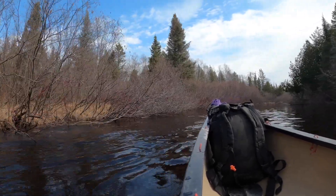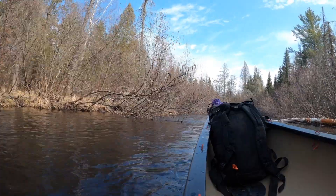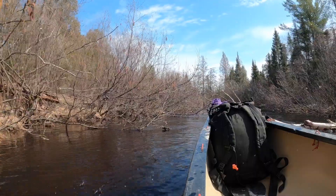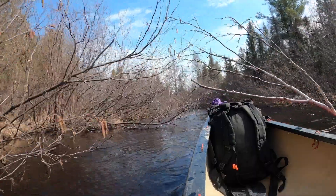There are two of them right here — a blockage of the river, a birch tree down most of the way across. Fortunately I can get through.